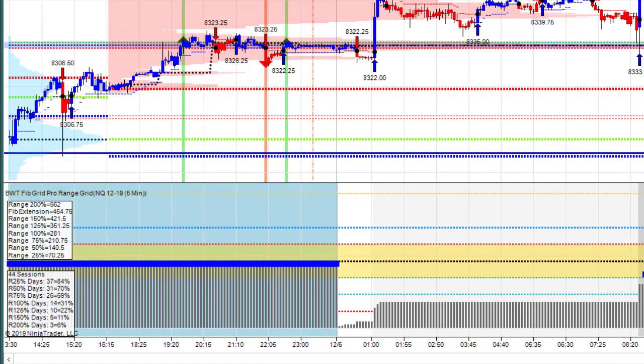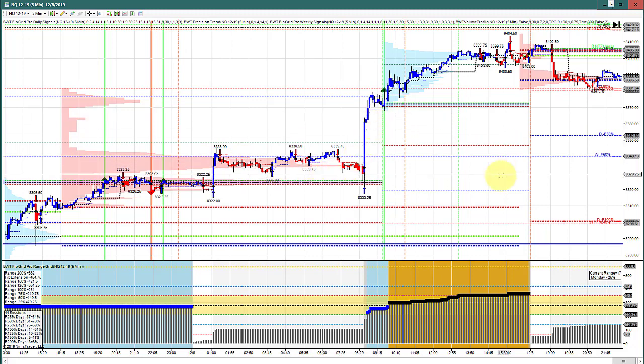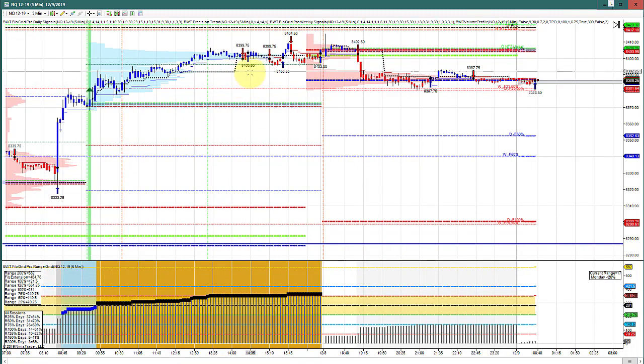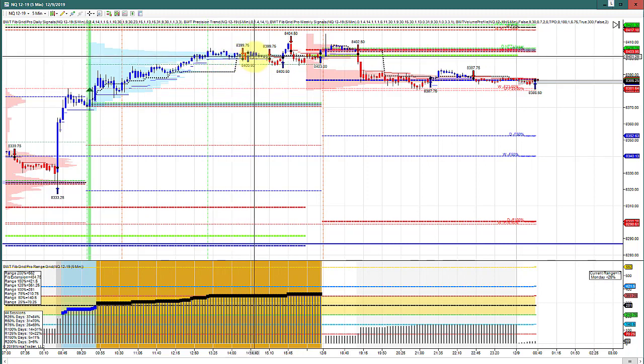I also want to point out the BWT precision indicators, which the auto trader relies on, just giving some great signals here. The volume profile is a very excellent method to find areas of support and resistance wherever you have these areas of high volume at price.